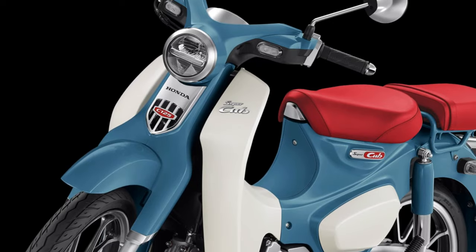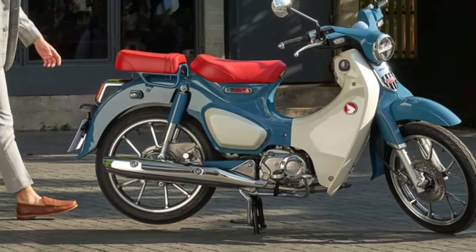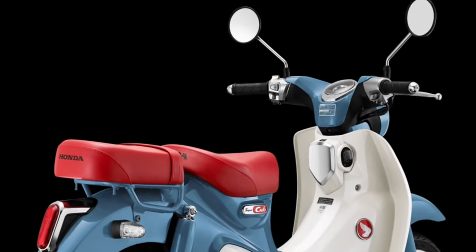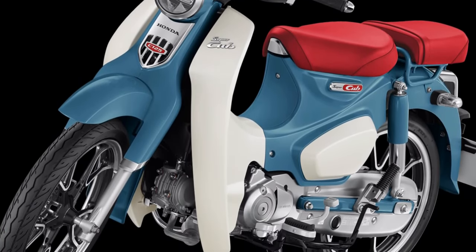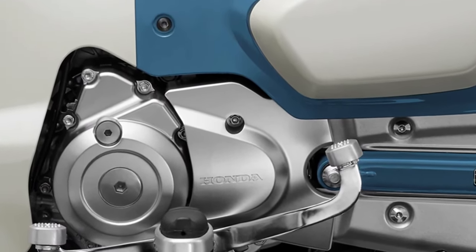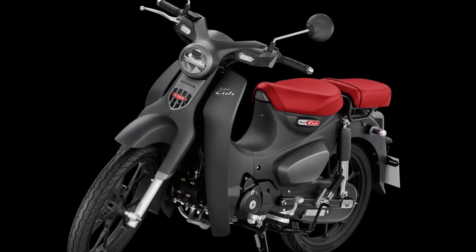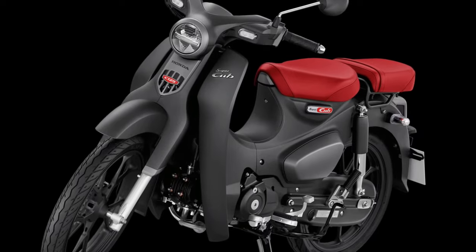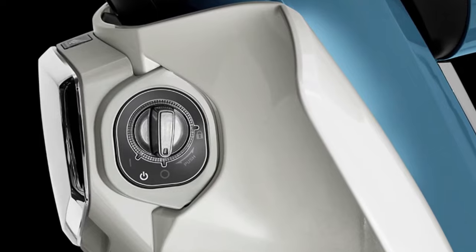As we look ahead to the 2025 model, Honda retains the core values that have made the Super Cub a global phenomenon while integrating modern advancements to meet contemporary expectations. The 2025 Honda Super Cub maintains its distinctive retro styling that pays homage to its heritage while incorporating subtle updates to enhance aerodynamics and efficiency. Its sleek lines and compact frame ensure nimble handling, making it ideal for both urban commuting and leisurely rides through scenic routes.